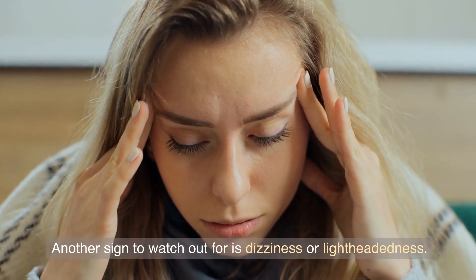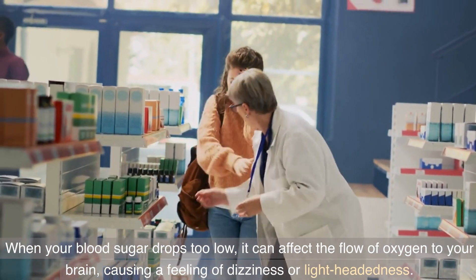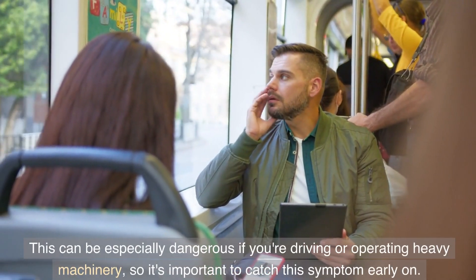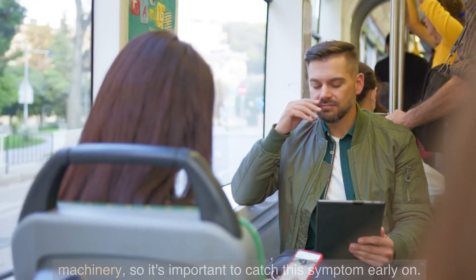Another sign to watch out for is dizziness or lightheadedness. When your blood sugar drops too low, it can affect the flow of oxygen to your brain, causing a feeling of dizziness or lightheadedness. This can be especially dangerous if you're driving or operating heavy machinery, so it's important to catch this symptom early on.